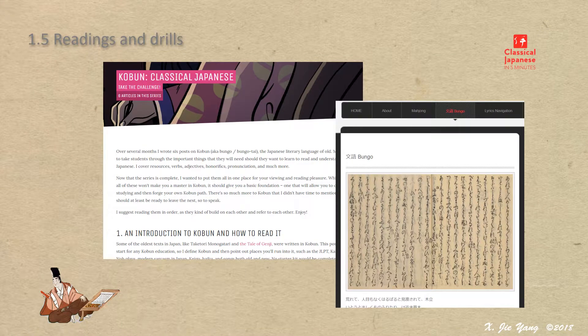There are two sites: Kobun Classical Japanese and Bungo. Both are well written, particularly reflecting a wise learner's approach, and come with many useful hints and tips. The writing on this topic in English Wikipedia is recommended as well.